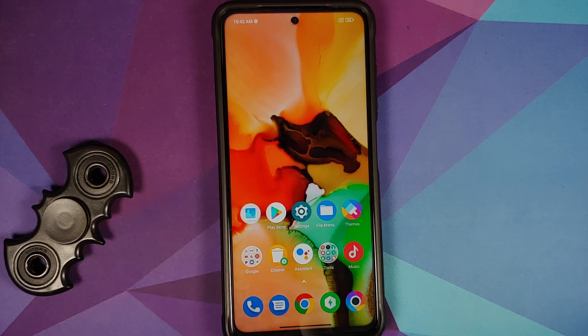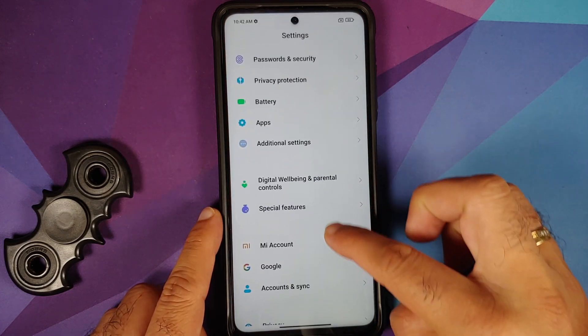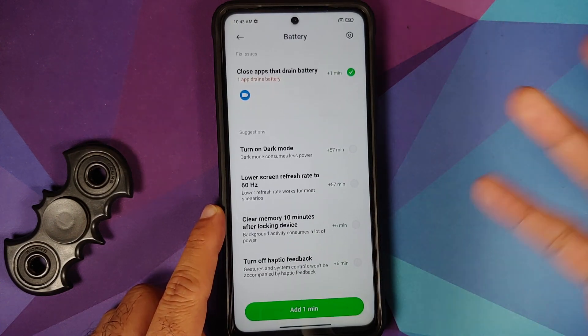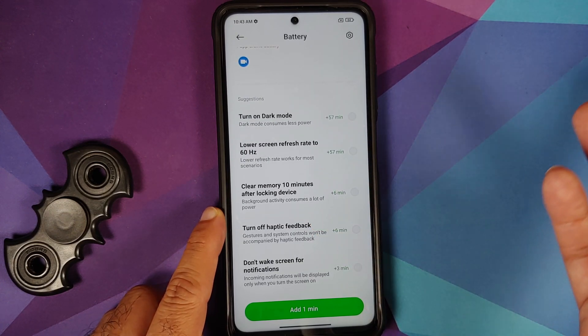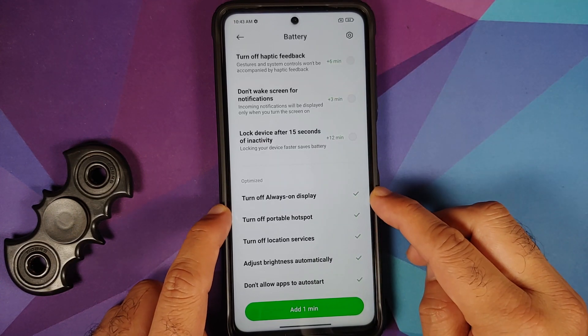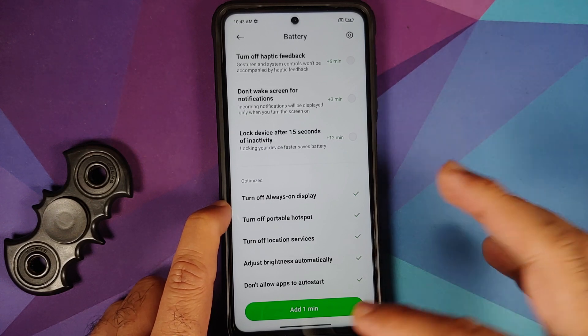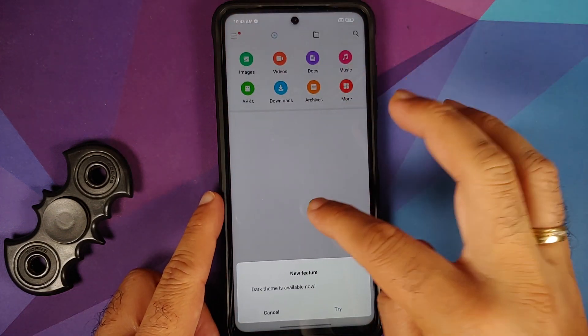Another funny thing: if you go into Settings, Battery, Fix Battery Usage, they give you options like lowering the resolution to 60 Hz — why would you do that on a 120 Hz display? Scrolling down, one option says 'Turn off Always On Display.' If you think they added Always On Display to the Poco X3 Pro with this update — no, they just forgot to remove that option.